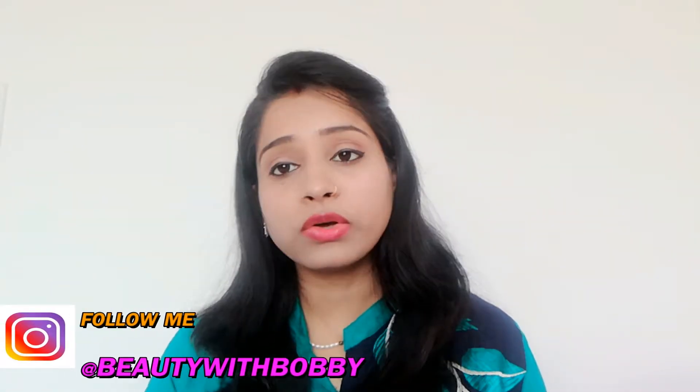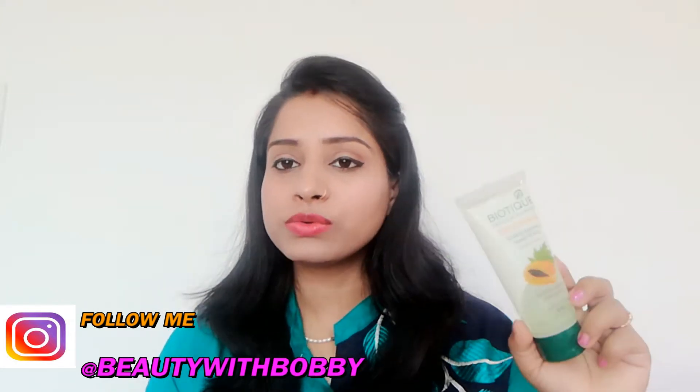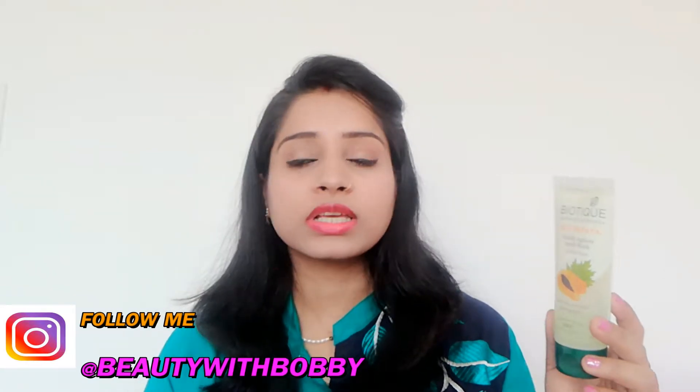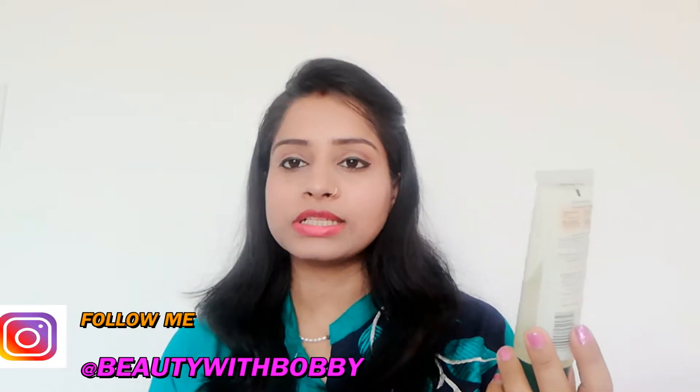But if you have extremely oily skin, I will tell you how to use this. Blackheads are also removed by this face wash because it contains granules. It is available in Bigbasket and in sales. Its price is Rs. 110.